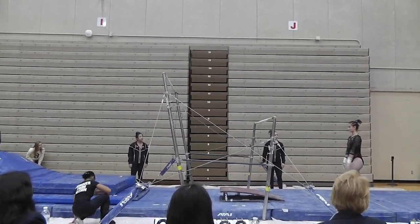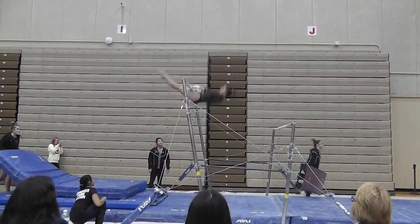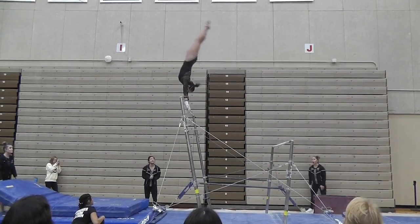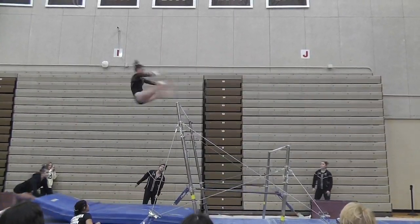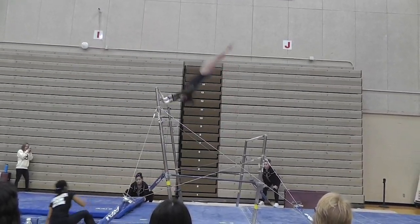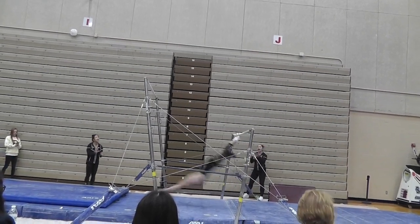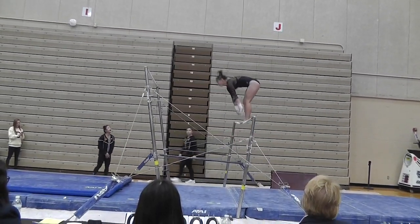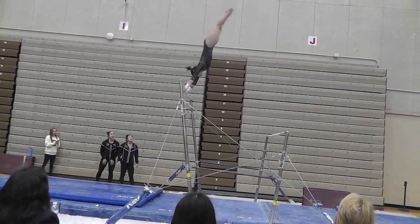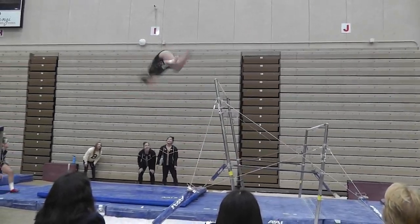As you can see, May starts out her routine completely focused. She's zoned in on the bars and she's ready to go. This routine was incredibly important because May hit the school record with a 9.9, and that's also her personal record. She did this in January in one of our first competitions, which just shows that she had been preparing all of preseason in order to be able to hit for her team.